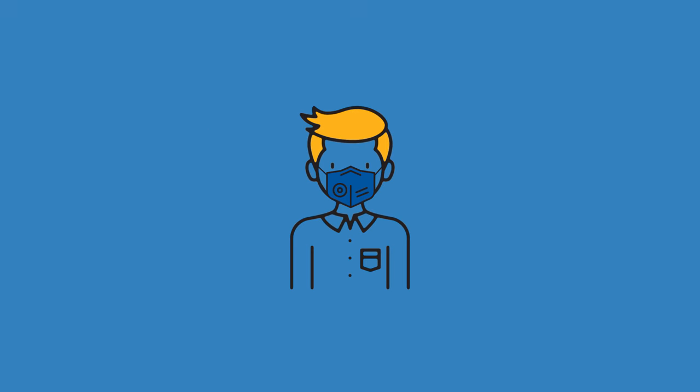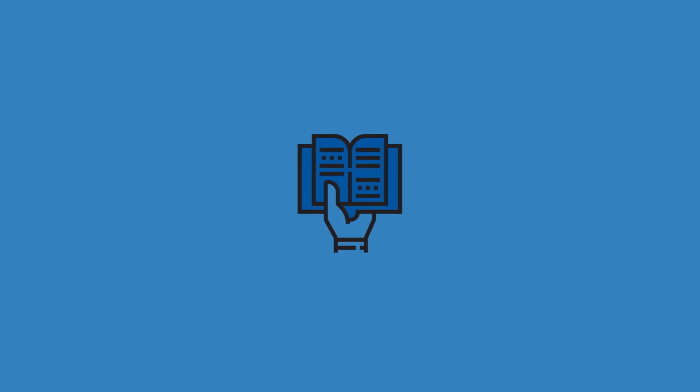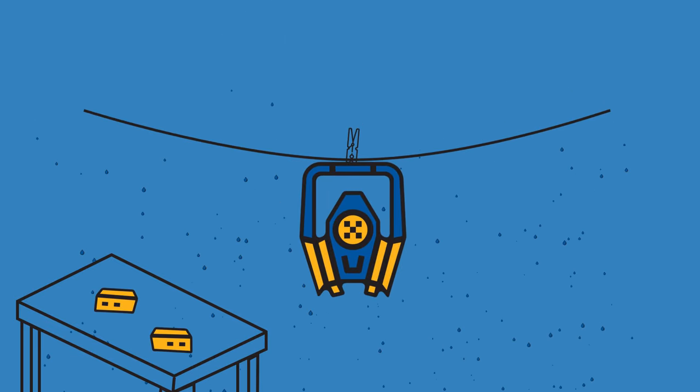The last key to getting the most protection from a respirator is cleaning and maintenance. Remember, this only applies to that second type of respirator — elastomeric ones. Follow the manufacturer's instructions closely and disassemble, disinfect, rinse, and dry your respirator on a regular basis.